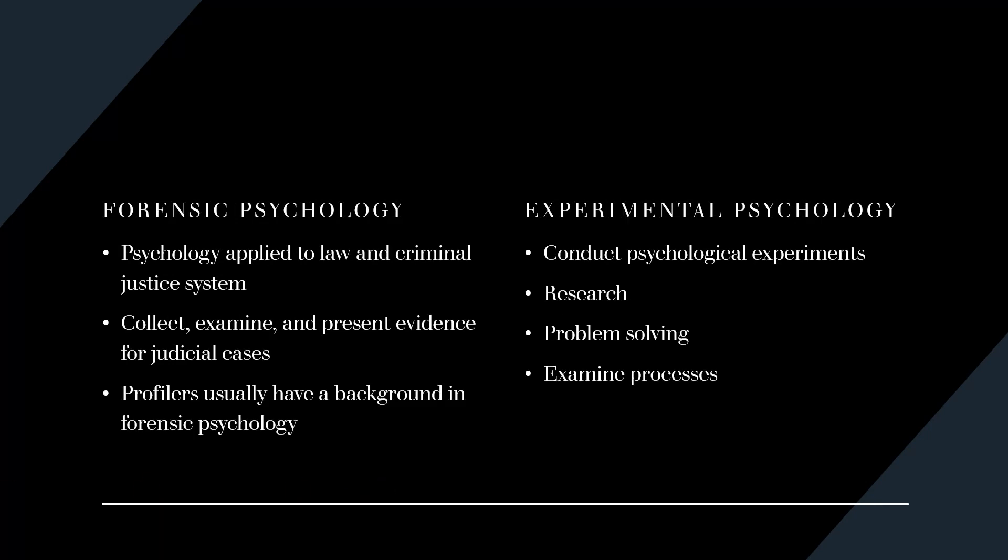Forensic psychology is the branch of psychology that connects to law and the criminal justice system. They collect, examine, and present evidence for judicial cases. Criminal profilers, those who suggest you may have committed a crime, typically have a background in forensic psychology. Experimental psychology is the branch that conducts psychological experiments and research for use in problem solving or to examine a process.